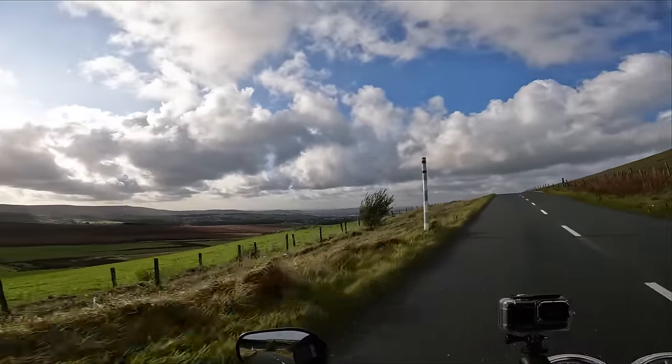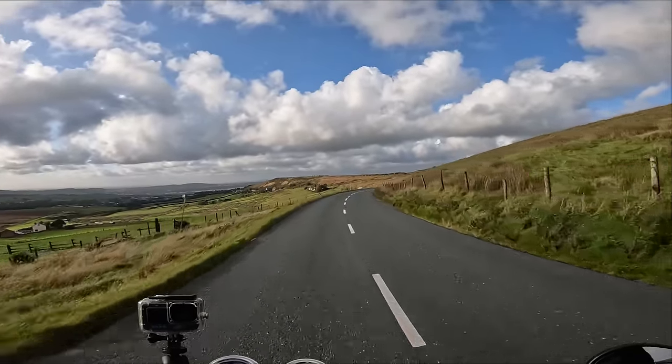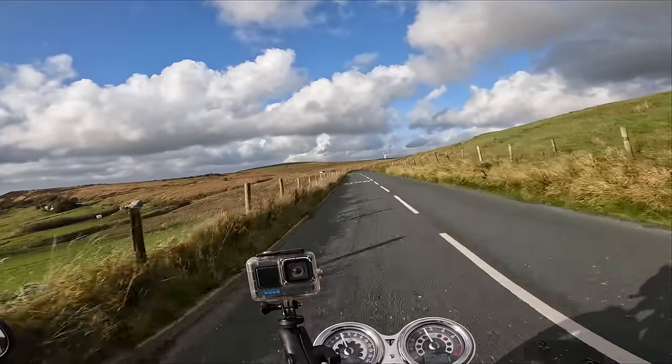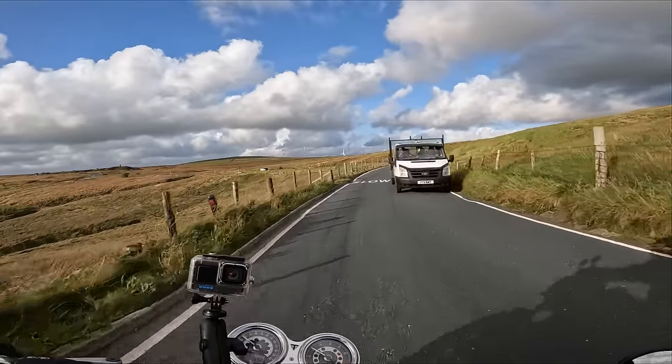Oh the views here are stunning. It's not a road I really want to go all that fast on because you can just see so much beautiful scenery. But yeah, the brakes are very good — very good.